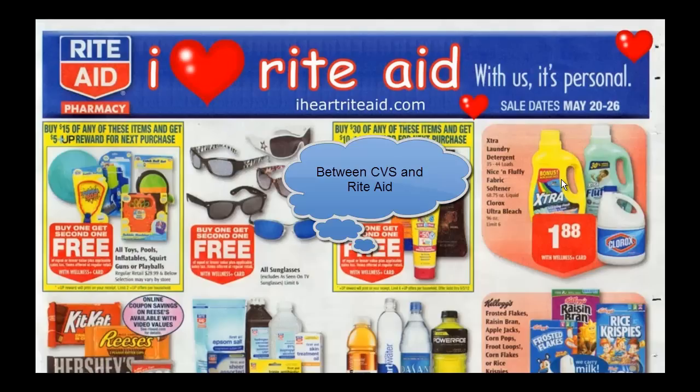This week, Extra is on sale at Rite Aid for $1.88, and we have $1 off of two coupons. And as always, make sure you check the blog post — check the description box for the link to the blog post. But if you buy it at CVS next week, it's on a gas card deal, so you can take your pick.